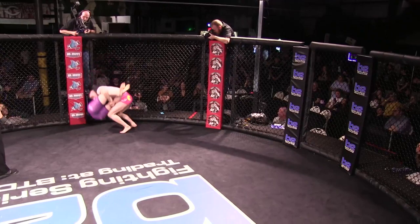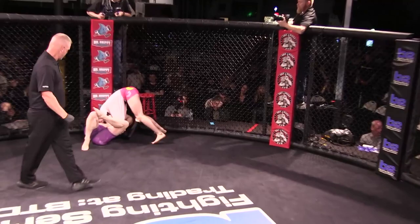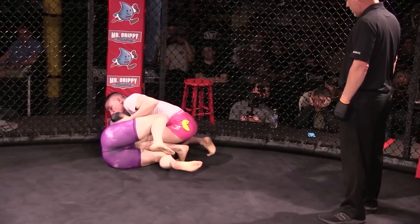Going for a big suplex off the top rope. But he gets his head snagged, looking to re-guard with head control. She's strong too, man. She is, and she's very hard to choke out.